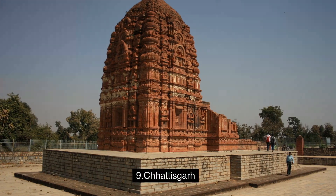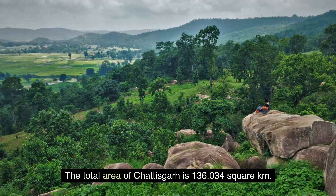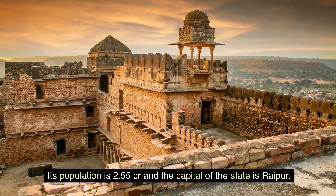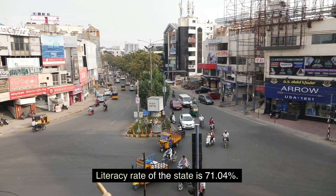9. Chhattisgarh. The total area of Chhattisgarh is 136,034 square km. Its population is 2.55 crore and the capital of the state is Raipur. Literacy rate of the state is 71.04 percent.